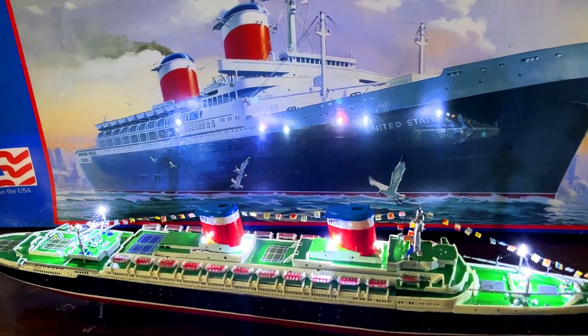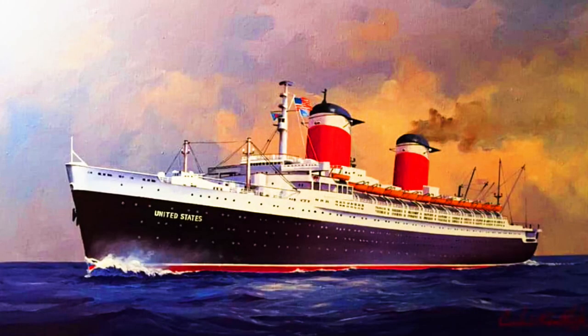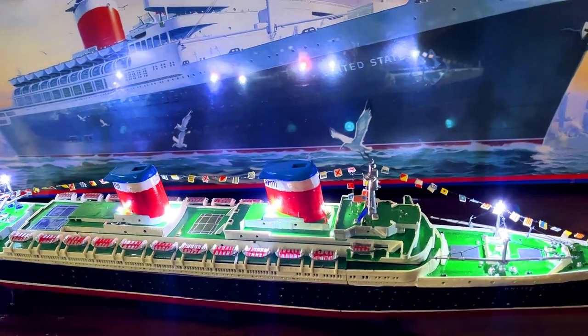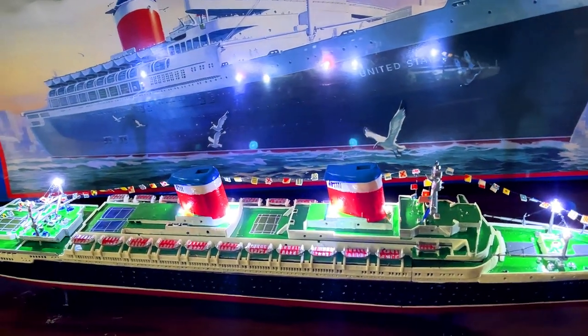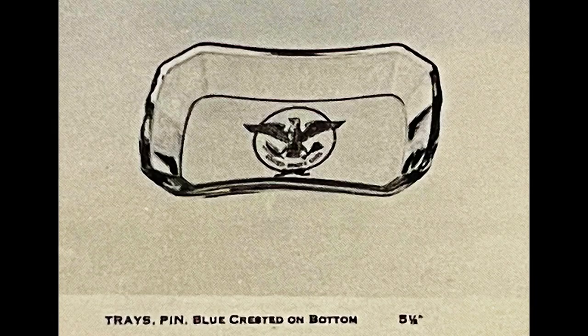Hello, once again, my friends. I'd like to welcome you to another video, and this one is going to be for this lovely lady right here, the SS United States. I've got a couple of artifacts to show you guys that come from the ship, and what's exciting about that is we can cross-reference them.